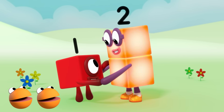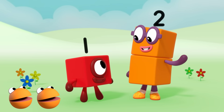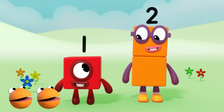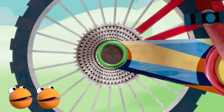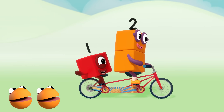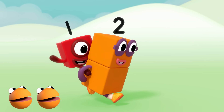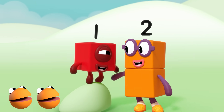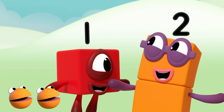With two you can dance a two step. With one you can do the hop. With two you can learn a new step and be spun right round like a spinning top. With two you can ride a tandem, but you haven't seen anything yet. With two you can give a piggyback. With two you can sing a duet.